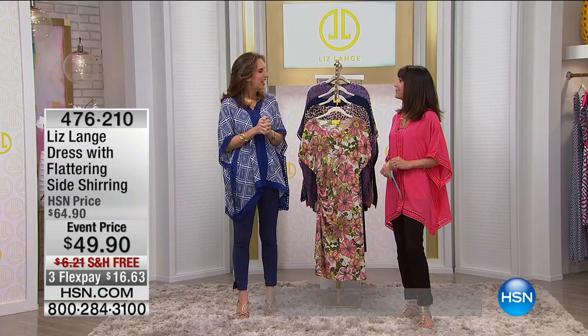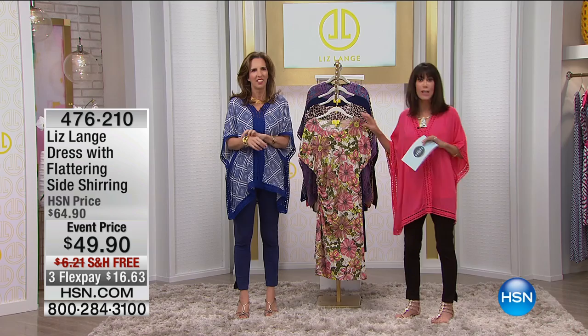It's Monday today here at HSN. My name is Bobbi Ricardo with Liz Lang. Hello. So we were oohing and aahing over this dress — brand new. Is this not the cutest dress you have ever seen?